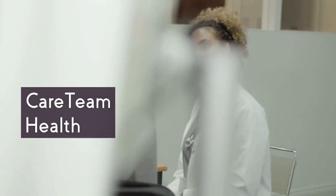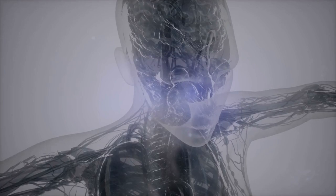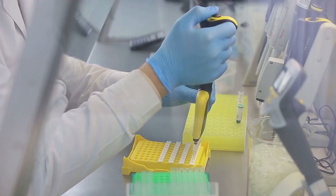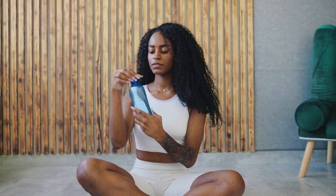Are you tired of the trial and error approach to finding the right medication? At Care Team Health, we offer a revolutionary solution: pharmacogenetic-based DNA testing to personalize your psychiatric treatment plan. This innovative approach is designed to eliminate the guesswork in medication management, providing you with a treatment plan tailored specifically to your genetic makeup. By understanding how your body responds to different psychiatric medications, we can help you find the right medication faster and with fewer side effects.